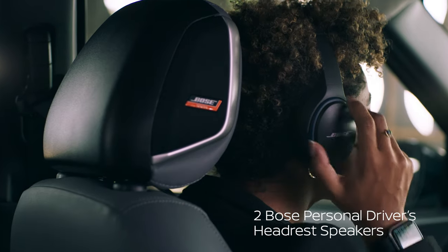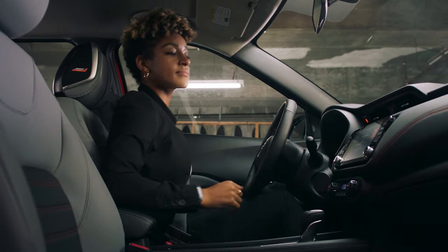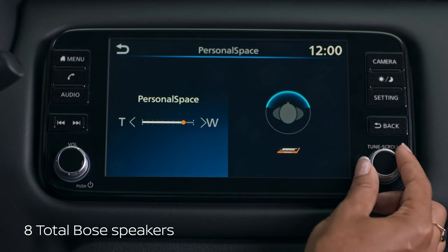Choose from two sound experiences. Headrest speakers sound like you're driving with Bose headphones, or switch things up to a full cabin sound.